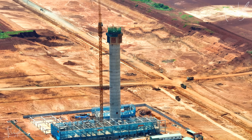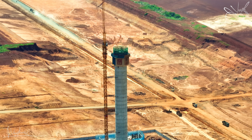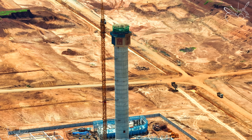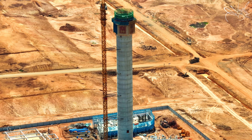Nằm gần đó là đài kiểm soát không lưu có chiều cao 123m, diện tích xây dựng khoảng 80m². Đường kính thân tháp khoảng 10m. Cabin kiểm soát sân có diện tích khoảng 15m², và 2 cabin kiểm soát sân với diện tích mỗi cabin khoảng 70m².